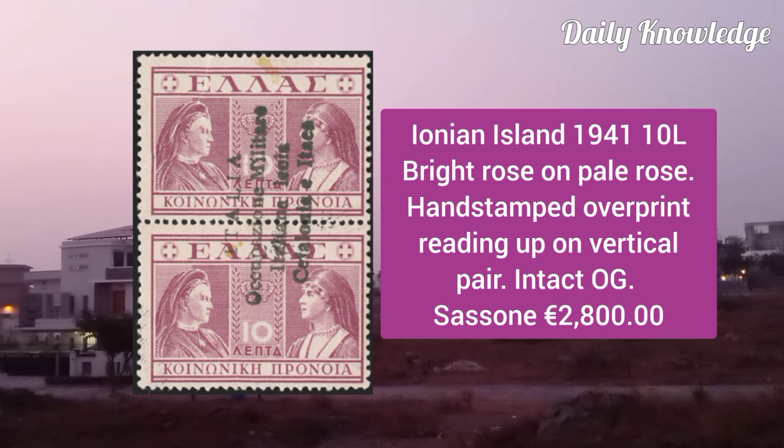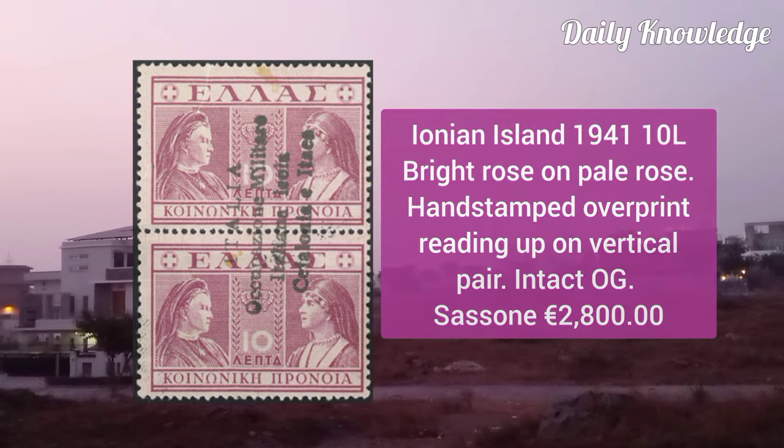Next is from Ionian Island 1941, 10L bright rose on pale rose, hand stem overprint reading up on the vertical pair, with intact original gum.